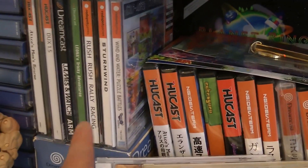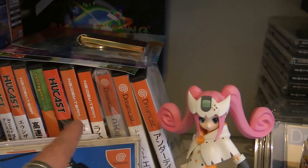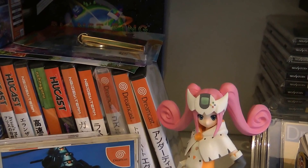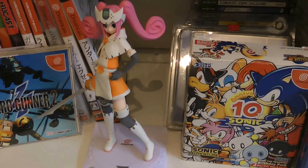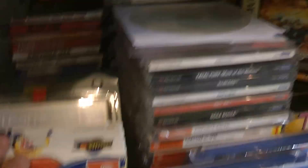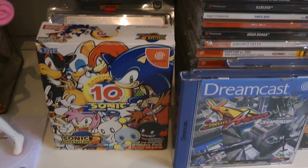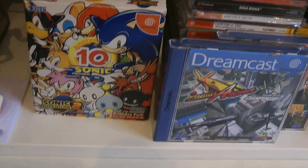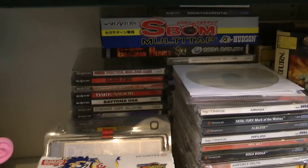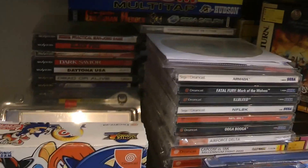Behind there we've got Shenmue 1 and 2 and a load of recent indie games in DVD cases, plus Japanese official releases like Trigger Heart Exceeda. We've got the Sega Hard Girls Dreamcast figure, Pia Carrot for the Dreamcast, and the Sonic 10th Anniversary pack. Then there's a load of Saturn games back there - quite a few Japanese Saturn games.